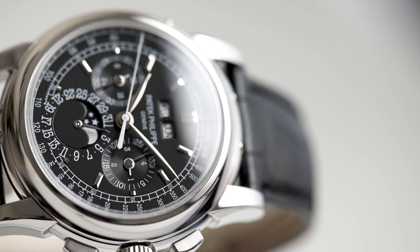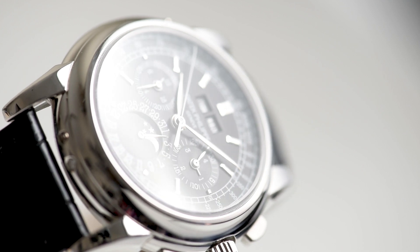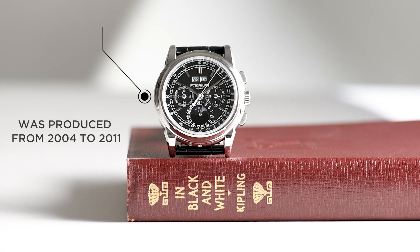The Patek Philippe 5970 is without a doubt one of the finest perpetual calendar chronographs ever made and regarded by many as the perfect Patek Philippe watch. The 5970 was produced from 2004 to 2011, the shortest production period for any Patek perpetual calendar chronograph. This specific piece is the reference 5970P-001, a platinum variation with a beautiful black dial.